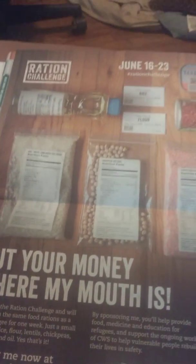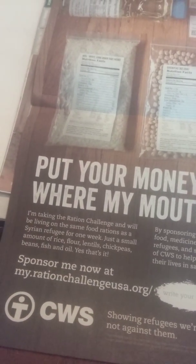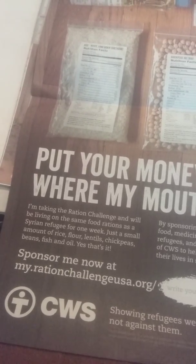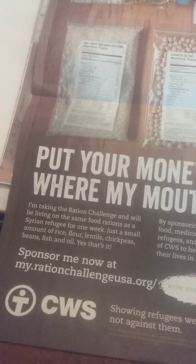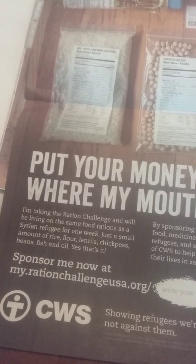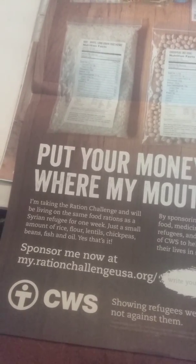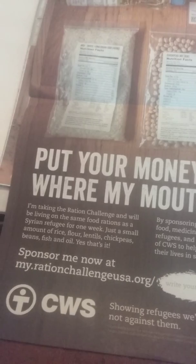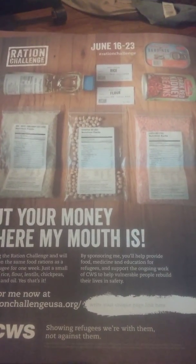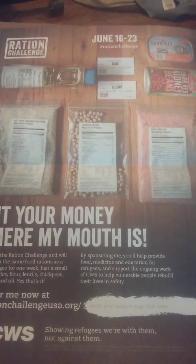Today is Monday, this is day two of the Ration Challenge. The Ration Challenge is where I'm living on the same food rations as a refugee for one week — just a small amount of rice, flour, lentils, chickpeas, beans, fish, and oil. You can sponsor me at myrationchallenge.us.org, go to the top right of the page, hit sponsor, and type in my name, Bridget Earl.